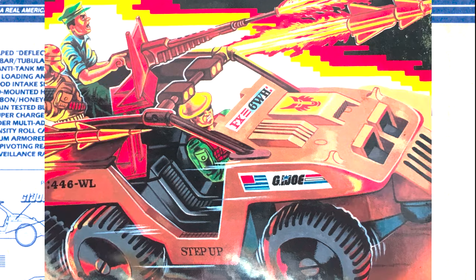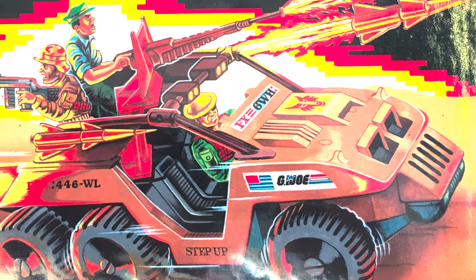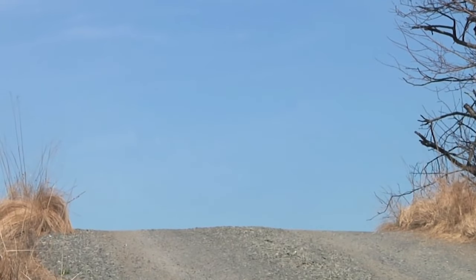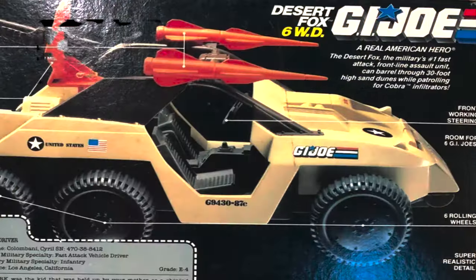Interestingly, the front grille of the Desert Fox has five vertical slots. This is different than both Jeep and Hummer, which have seven slots, and the reason for this is licensing. Seven-slot grilles are already owned by their companies, so royalties would have had to be paid out if Cassidy and the team opted for a seven-slot front grille.